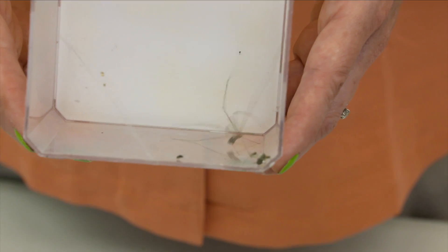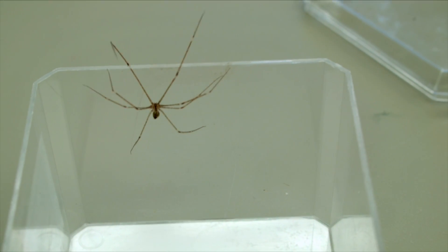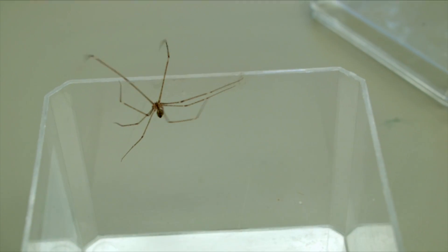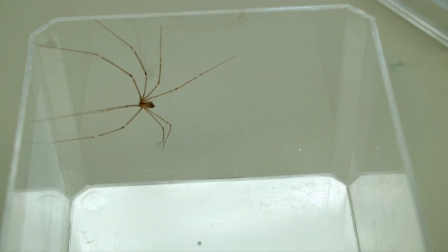These animals are a great spider to keep around your house because they actually eat other spiders. So if you're needing to make just one spider friend in the world, make it a cellar spider.